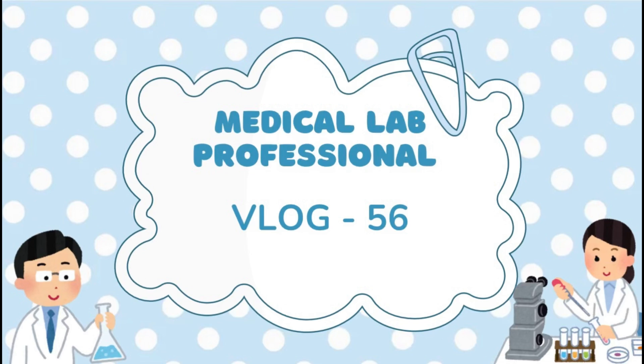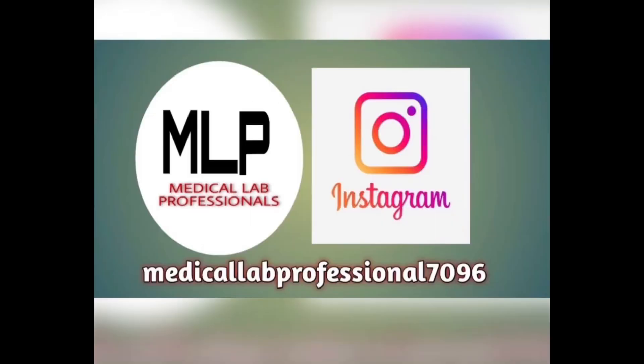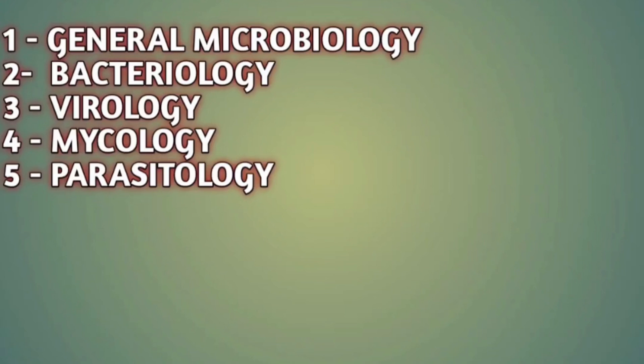Hello beautiful people, welcome back to my channel with another new vlog. In this vlog I want to discuss the latest updates for Qatar Prometric 2024 and 2025 for lab technicians and lab technologists. Please like, share, and subscribe to my channel and let's get started.